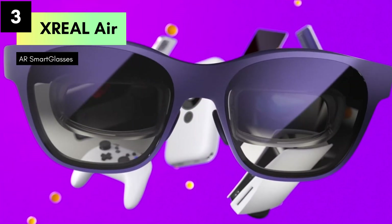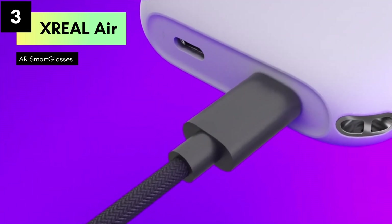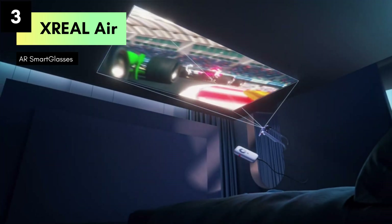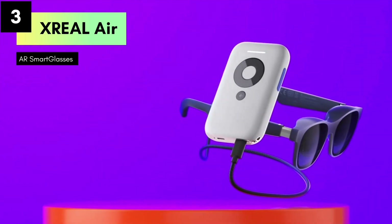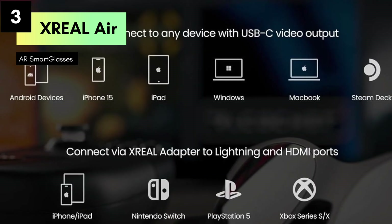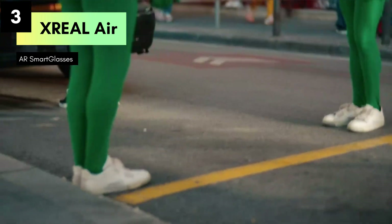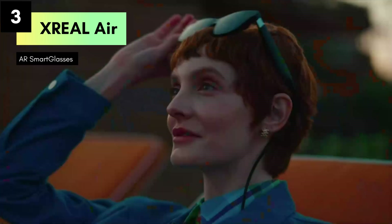Compatible with PC, Android, and iOS devices, as well as consoles and cloud gaming platforms, these glasses seamlessly integrate into your digital ecosystem. From streaming your favorite shows to playing the latest games, the XREAL Air AR glasses provide versatility and performance. Lightweight and ergonomically designed for extended wear, they ensure comfort without compromising on style or functionality, redefining immersive entertainment with their expansive virtual theater and versatile compatibility.